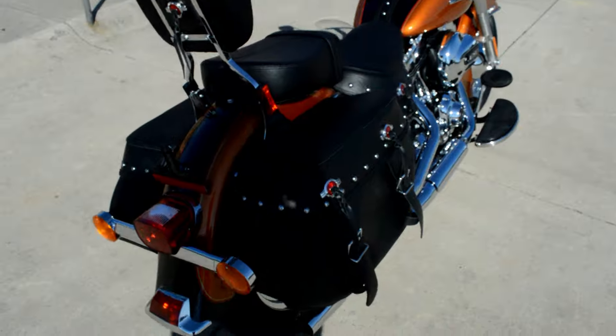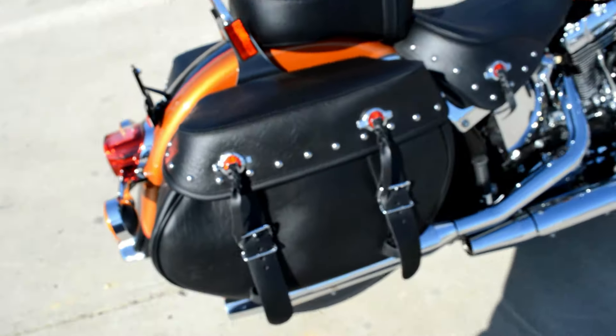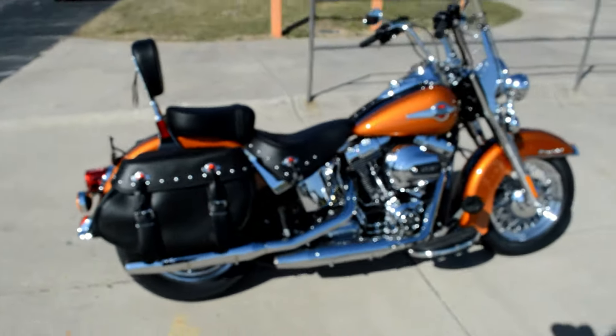Saddle bags are now reinforced so they don't collapse so easy — keep those things looking good for years. There it is, the 2016 Heritage Classic. Come on down and take it for a demo ride today right here at Cox's Harley-Davidson.